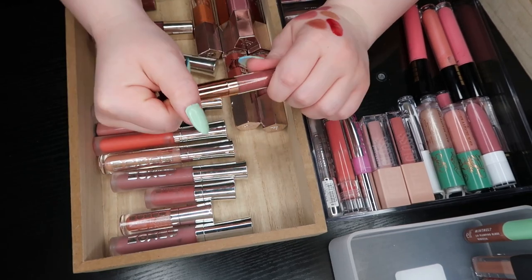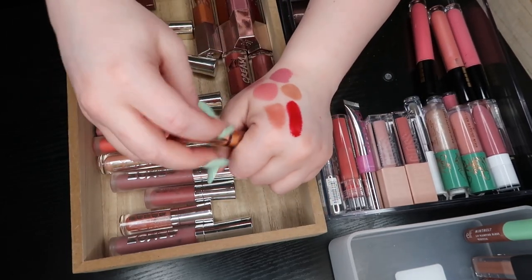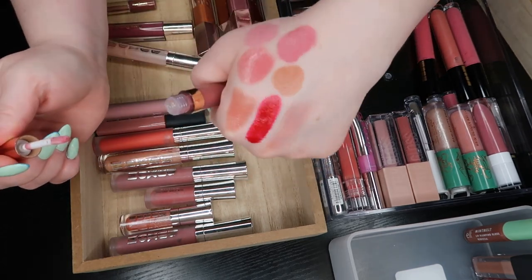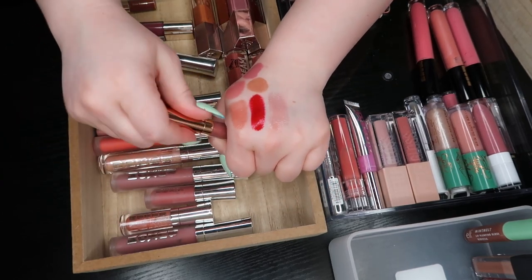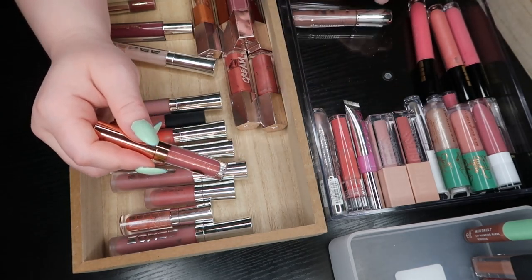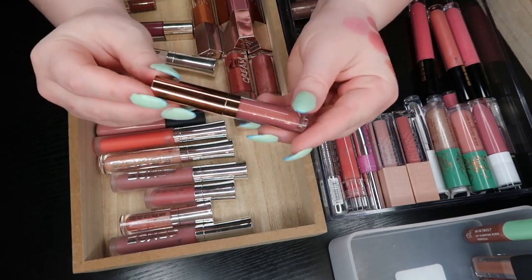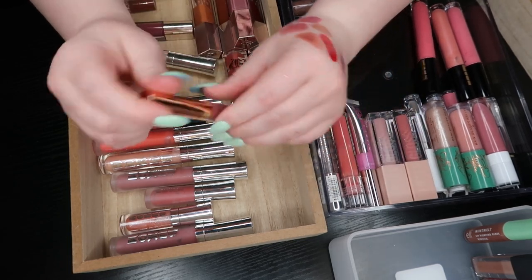The Charlotte Tilbury mini in Rose Jewel — this is such an interesting color. It's like a deep mauve but with a lot of gold glitter in it. It doesn't have a lot of color to it but it has a lot of that gold reflect. And I'm not a big fan of that kind of gold — it's like a yellow, orange, brassy gold. I'm going to go ahead and get rid of it.